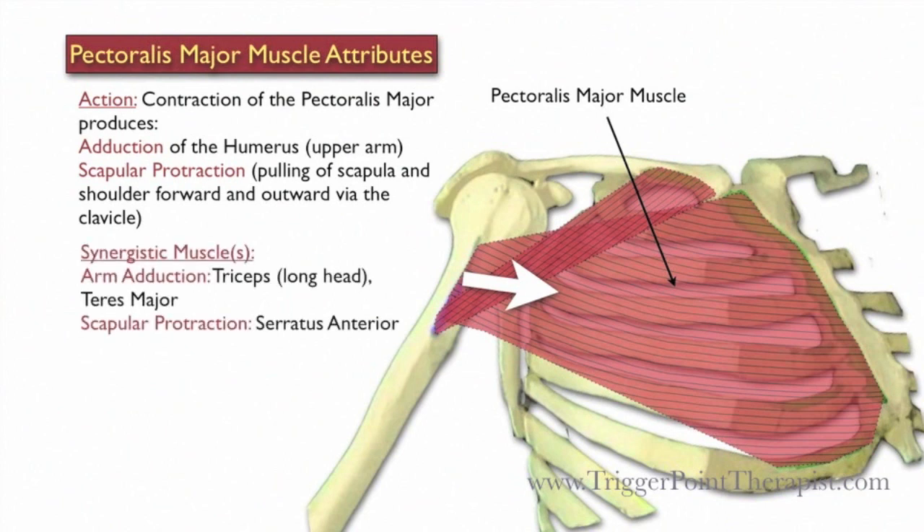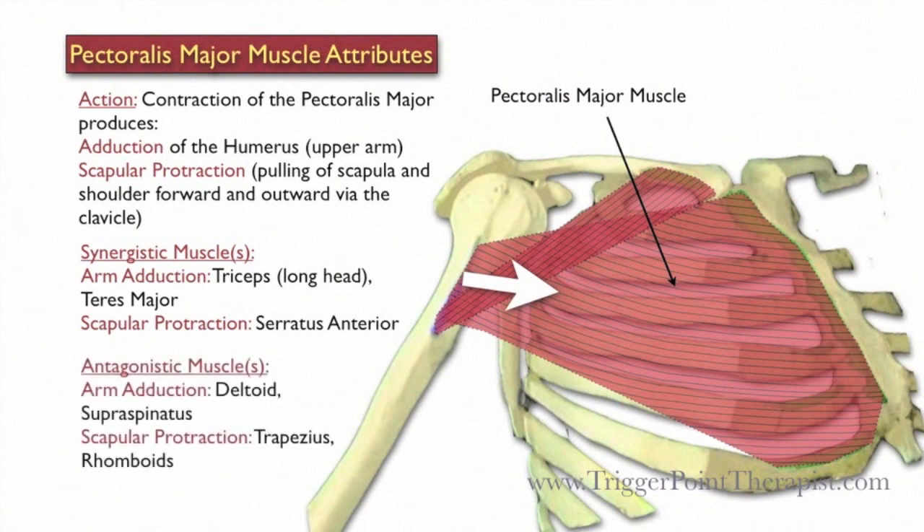The triceps and the teres major are synergistic during arm adduction, and the serratus anterior is synergistic during scapular protraction. The deltoid and the supraspinatus are antagonistic during arm adduction, and the trapezius and rhomboids are antagonistic during scapular protraction.